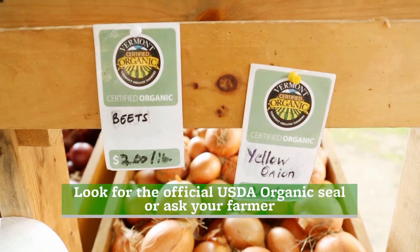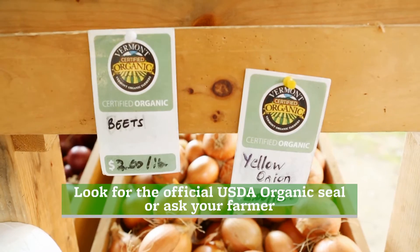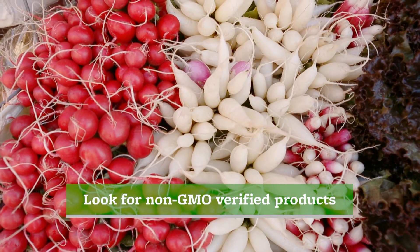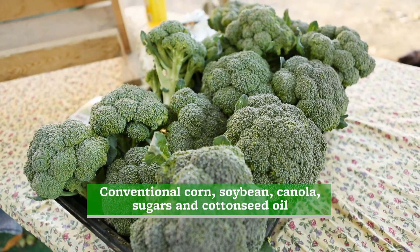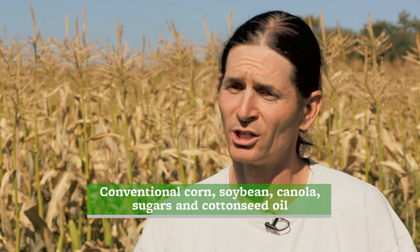How do I avoid GMOs when I'm shopping? The main way to avoid them if you wanted to would be to buy organic products, non-GMO verified products, or look at the ingredients list and stay away from conventional corn, soybeans, canola, sugars — which are from beet sugar — and also cottonseed oil.